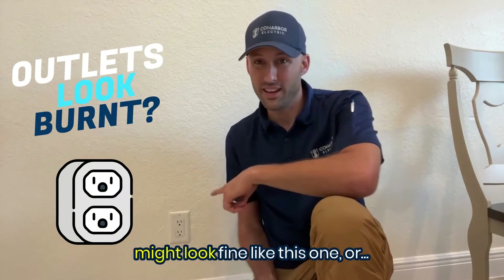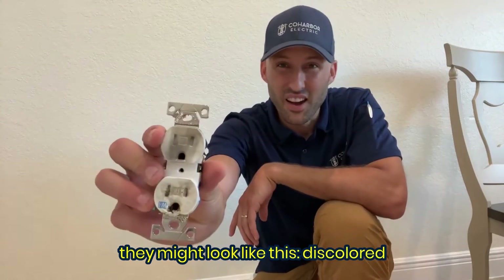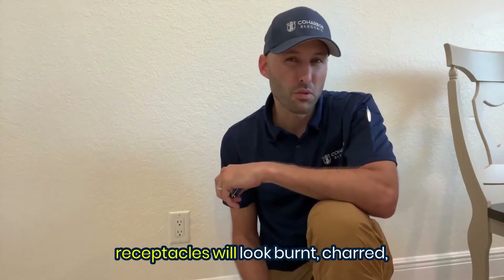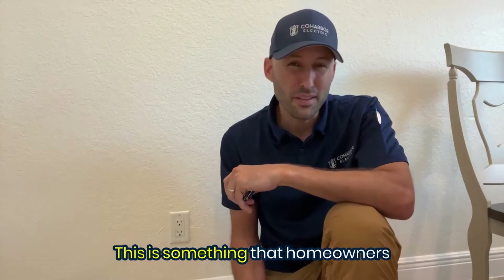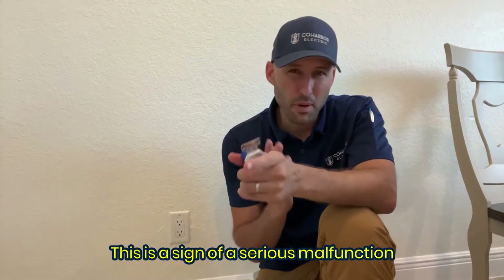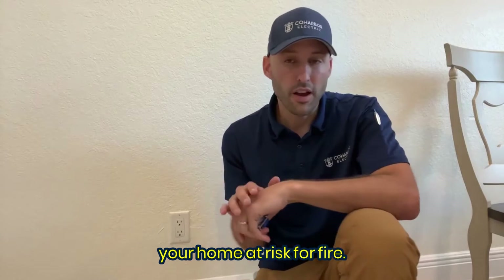Electrical outlets in your home might look fine like this one, or they might look like this — discolored or even melted. Sometimes electrical receptacles will look burnt, charred, discolored, or have a burning odor. This is something that homeowners should pay close attention to. This is a sign of a serious malfunction, and it likely could be putting your home at risk for a fire.